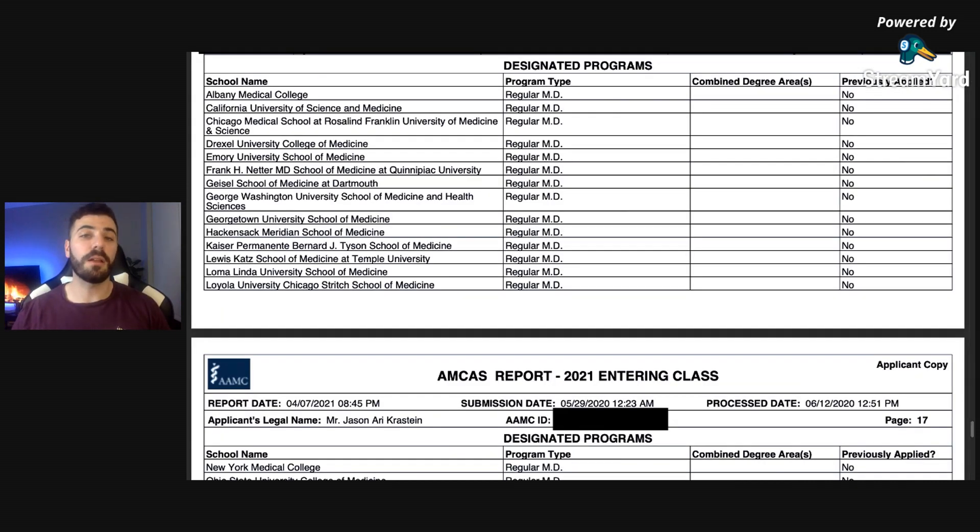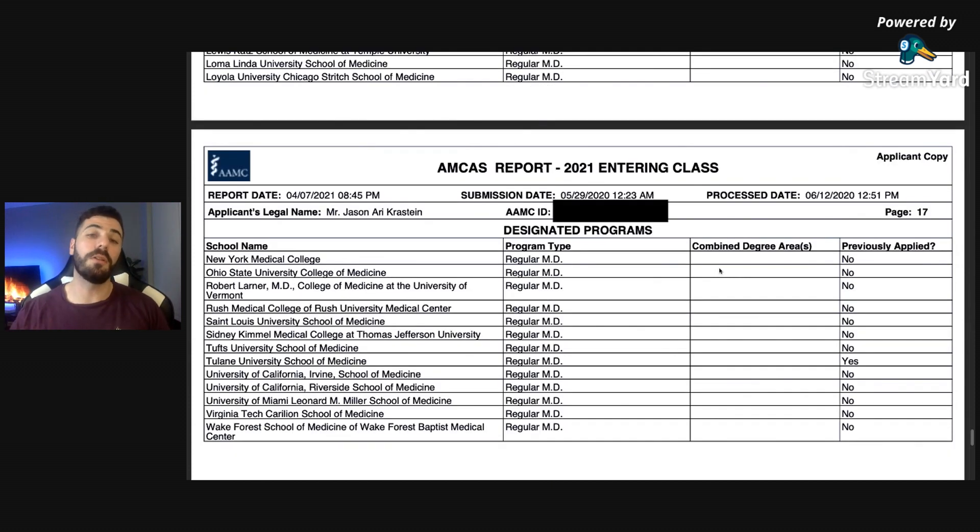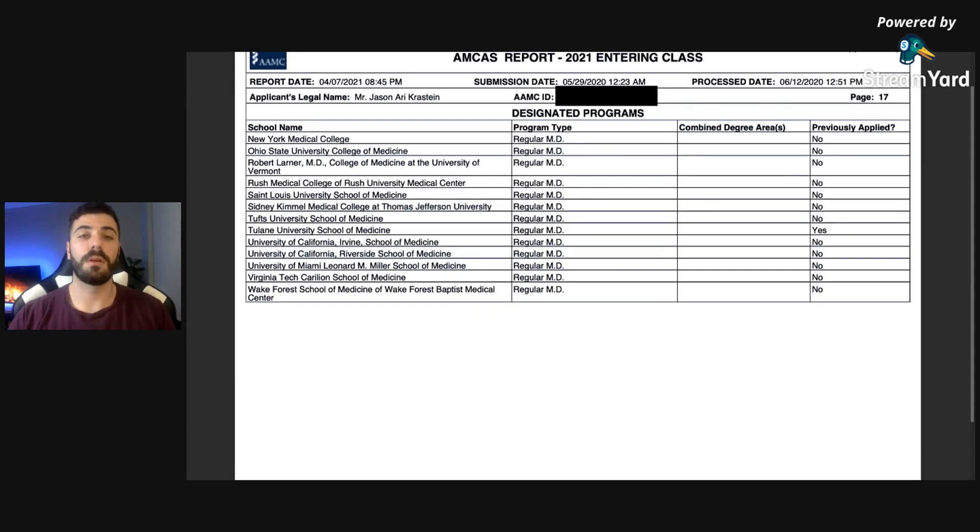This is the entire list of schools I applied to. With over 100 MD schools, it's very difficult to narrow down. I don't recommend applying to all 100 — that's too expensive and a waste of time. I narrowed down my school list based on my MCAT, my GPA, and where I thought I'd be the best fit.